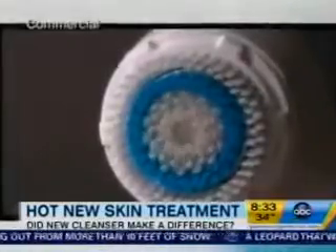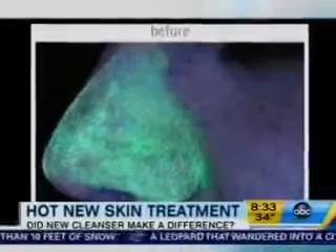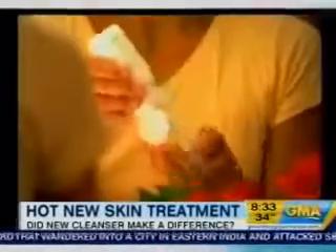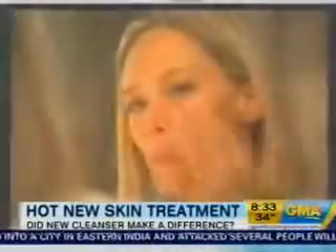The makers of the Clarisonic brush say they've done clinical studies showing that when dirt is removed, pores not only look smaller but absorb moisturizer and skin products better. When your skin is properly cleansed and not over-stripped, it's then perfectly primed for whatever you apply afterwards.